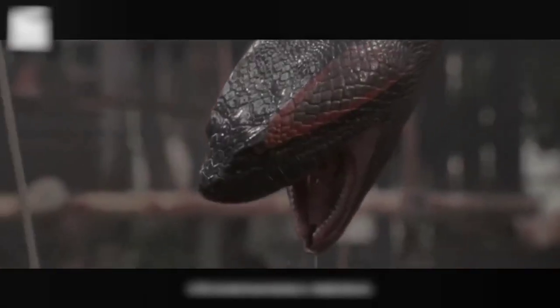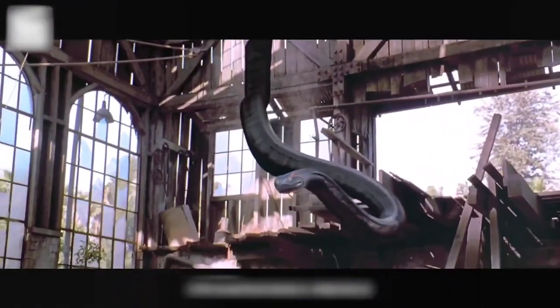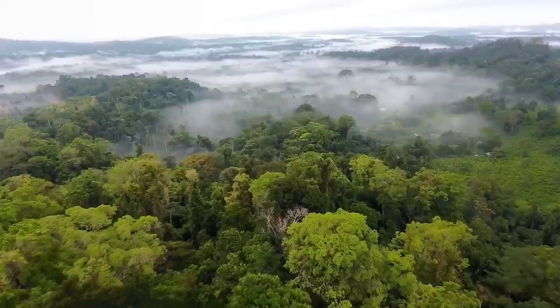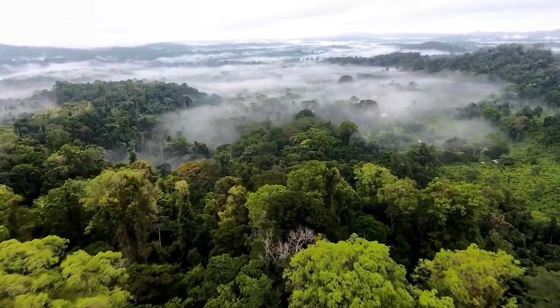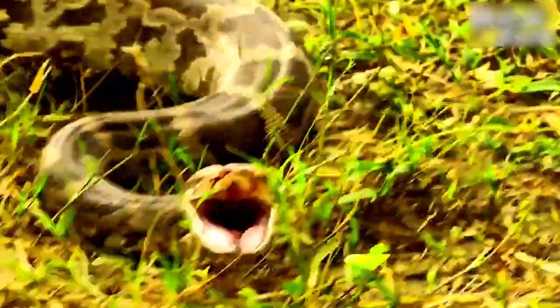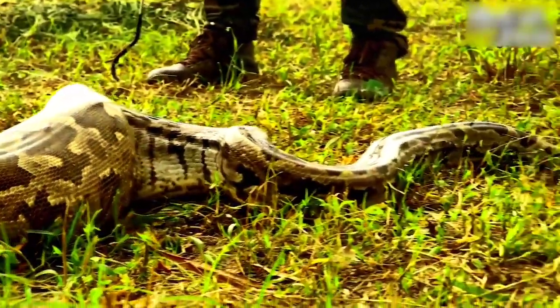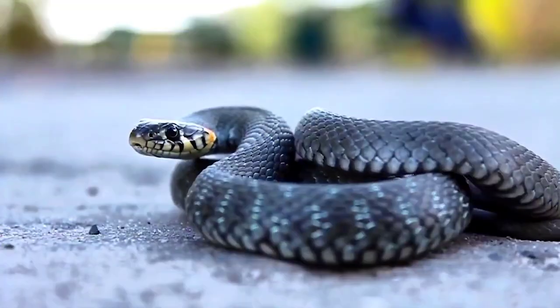The second major speculation is that changes in habitat also contributed to the extinction of the giant snake. When the rainforest reduced and gave way to grasslands, the Titanoboa lacked sufficient habitat, went into extinction, and paved the way for smaller snakes.